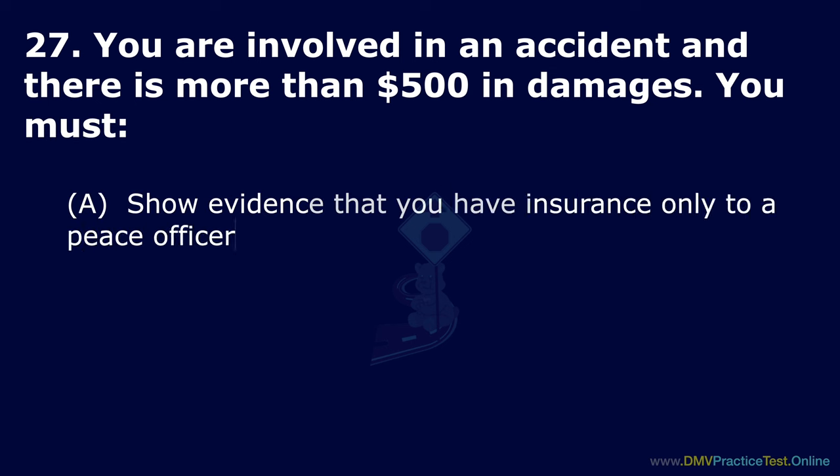Question 63. Where should you pull over if you need assistance with a flat tire on a highway? Option A: Off the pavement. Option B: In the right-hand lane. Option C: Wherever your car will be visible for 200 feet from the front. The correct answer is: off the pavement.